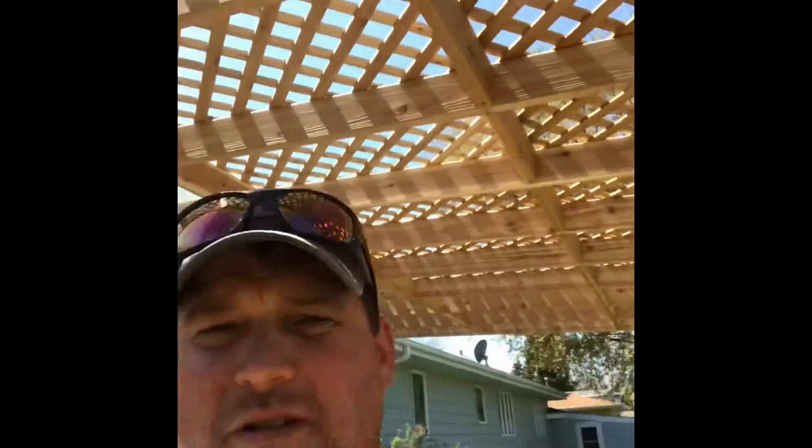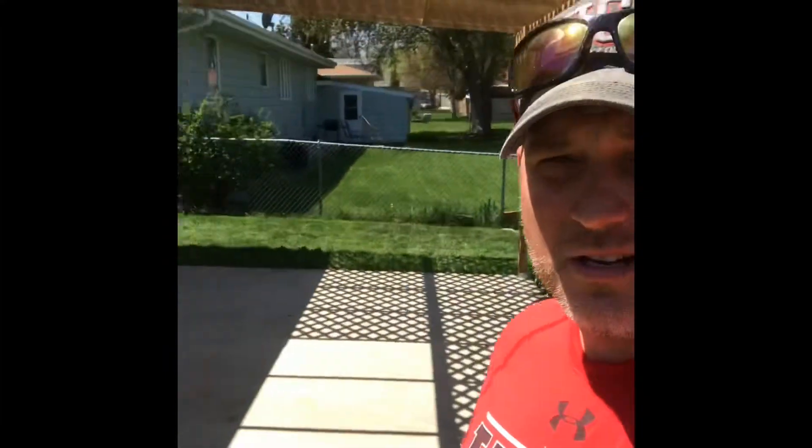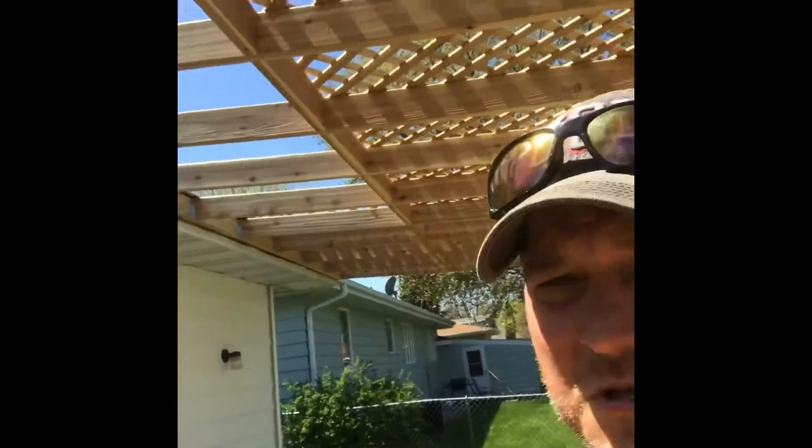We put the lattice on top, two-by-sixes up there, all cedar — gives you a little bit of shade. I'm short two pieces; they're back-ordered, should be here Thursday, get them put in this weekend. But beautiful day, got it done.